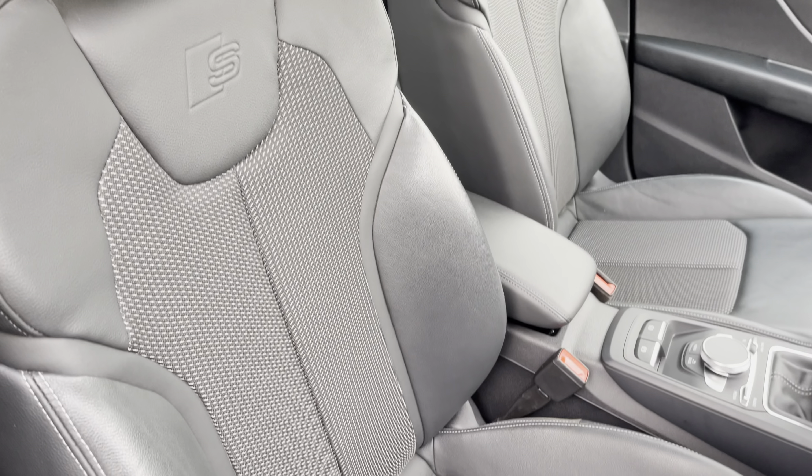This was a walk around of the approved used Audi Q2 S line. For more information, our full range, viewing or test drive please contact us, visit our showroom, or visit our website at swanswaygarages.com. Thank you for watching.